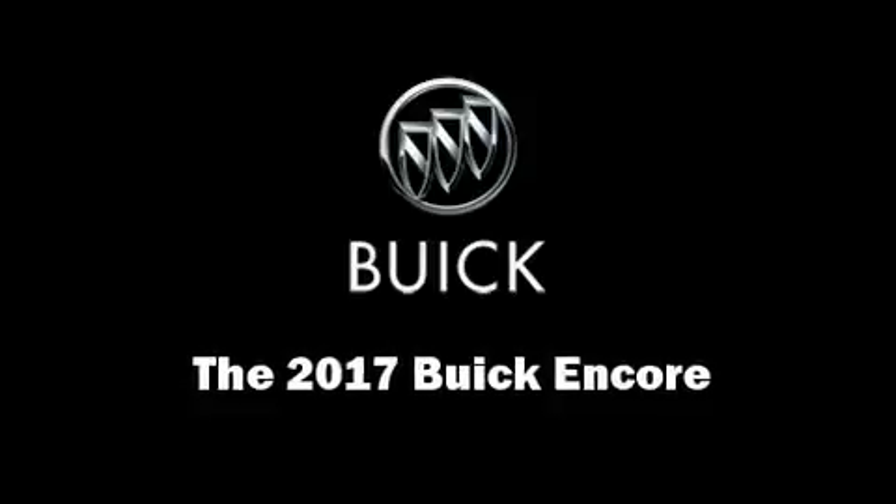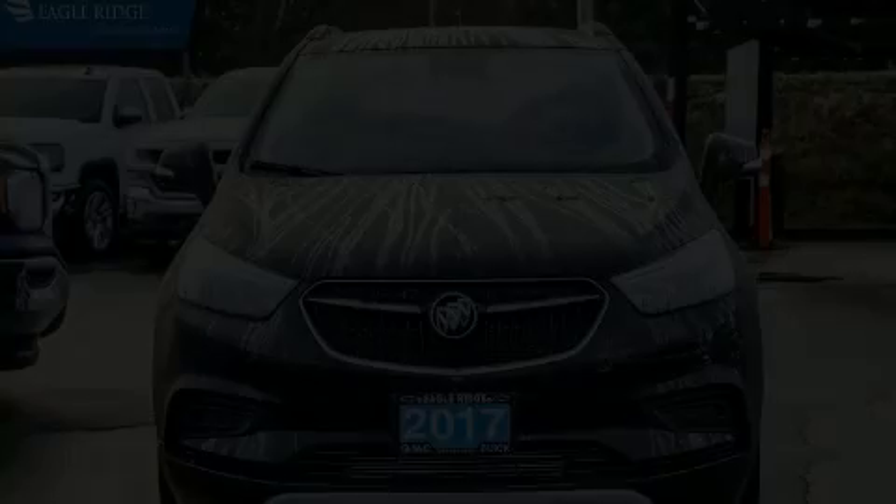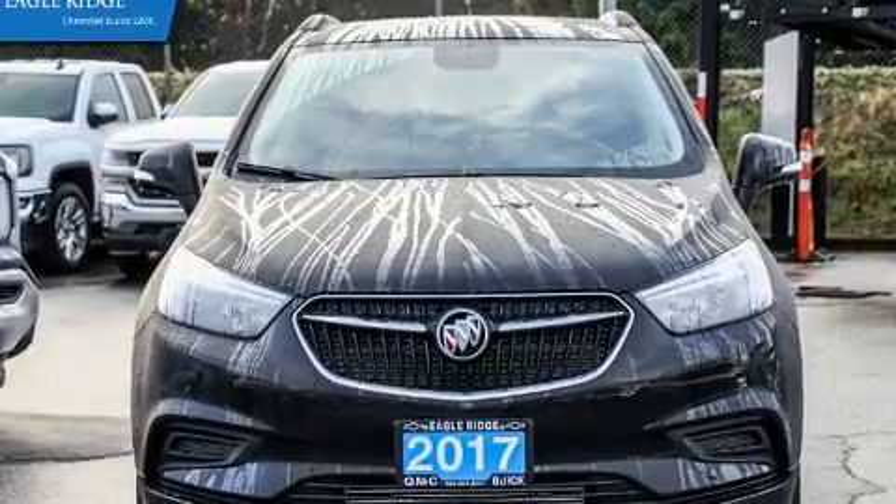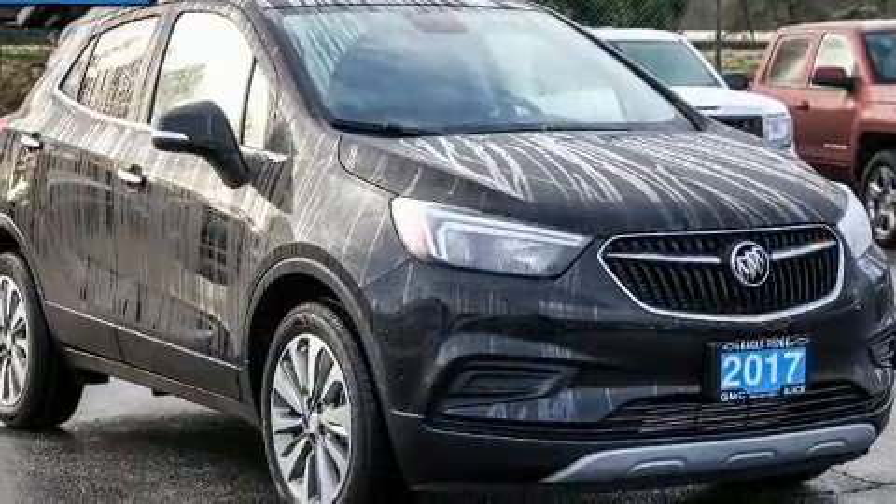Load your family into the 2017 Buick Encore. It features a front-wheel drive platform, an automatic transmission, and an efficient four-cylinder engine.